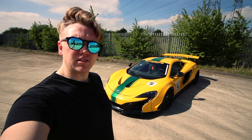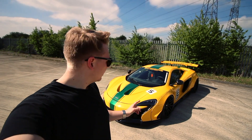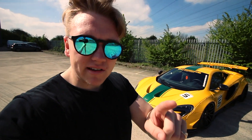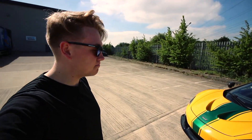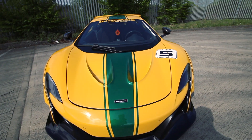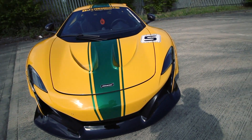So I think the first thing we have to do is address the elephant in the room. This looks like a McLaren P1. Yes it does, but that's not because it has a McLaren P1 bonnet — it's because it has a custom made 650S Liberty Walk bonnet. It definitely looks like a P1 from the front, but actually it's not. It's a 650S.